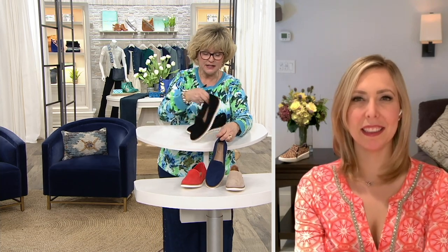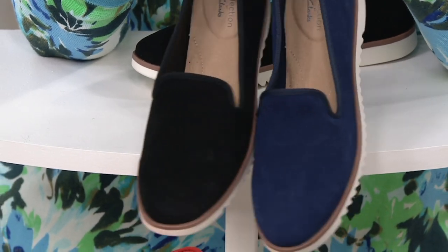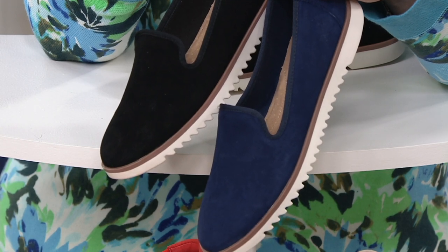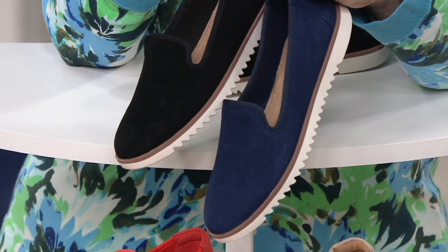Did you find something in the show that you liked so far? Navy and black in this shoe. You're going to love these — wait till you feel how buttery soft that suede is, Harriet. These are wonderful. And I look forward to seeing the next narrow shoe. Excellent — it's coming up in just a few minutes, and thanks for calling.